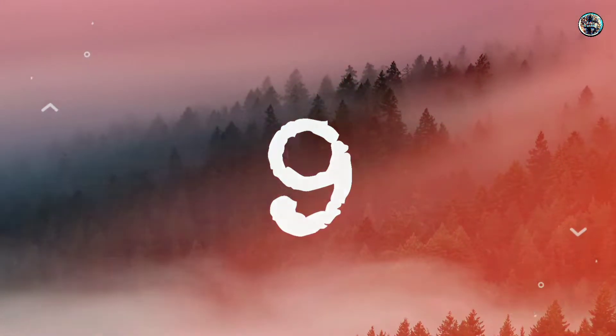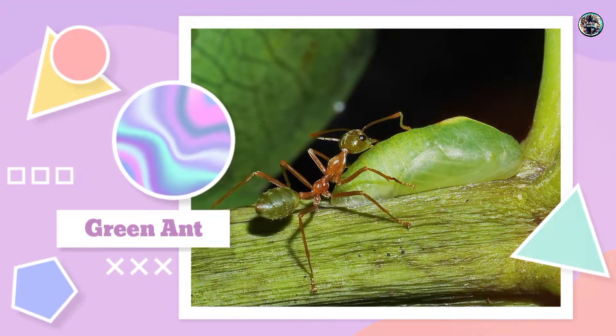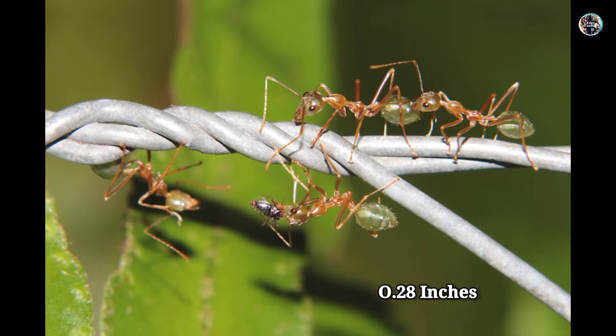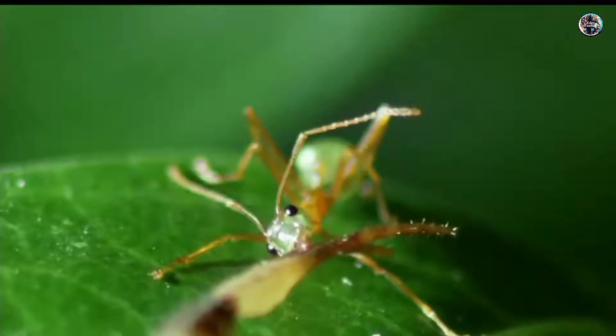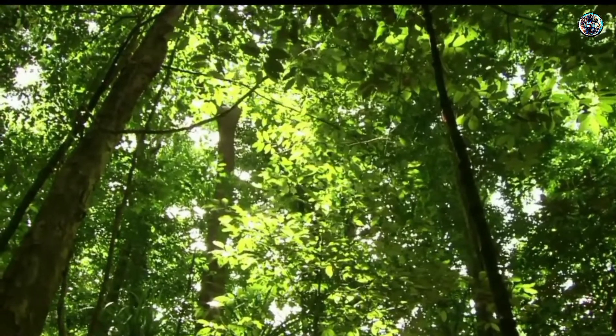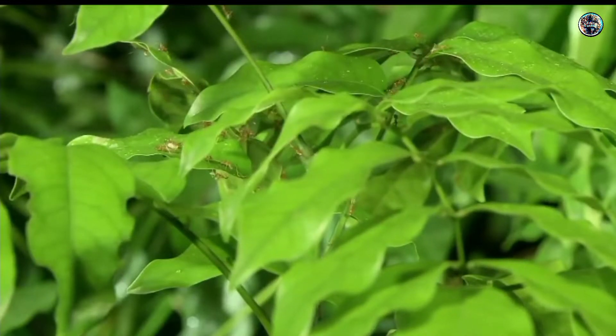Number 9: Green Ant. Green ants grow to lengths of around 0.28 inches, with the queens being slightly larger than the workers. They are a highly adaptable species and are able to live in a variety of habitats, including forests, woodlands, deserts, and city areas.